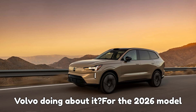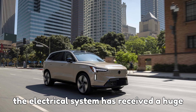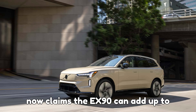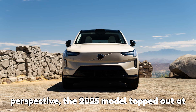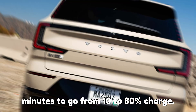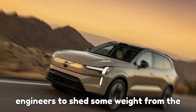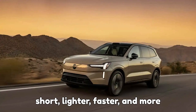So what's Volvo doing about it? For the 2026 model year, they've thrown everything they've got at fixing the EX90. First up, the electrical system has received a huge upgrade, moving from a 400-volt setup to an advanced 800-volt architecture — and that makes a massive difference. Volvo now claims the EX90 can add up to 155 miles of range in just 10 minutes at a fast charger. The 2025 model topped out at 250 kilowatts and needed a full 30 minutes to go from 10 to 80% charge. While Volvo hasn't revealed the new peak charging rate yet, the promise of cutting charge times in half is a game-changer. That new architecture also allowed engineers to shed some weight from the battery pack and electric motors thanks to fresh materials and design tweaks — lighter, faster, and more efficient.